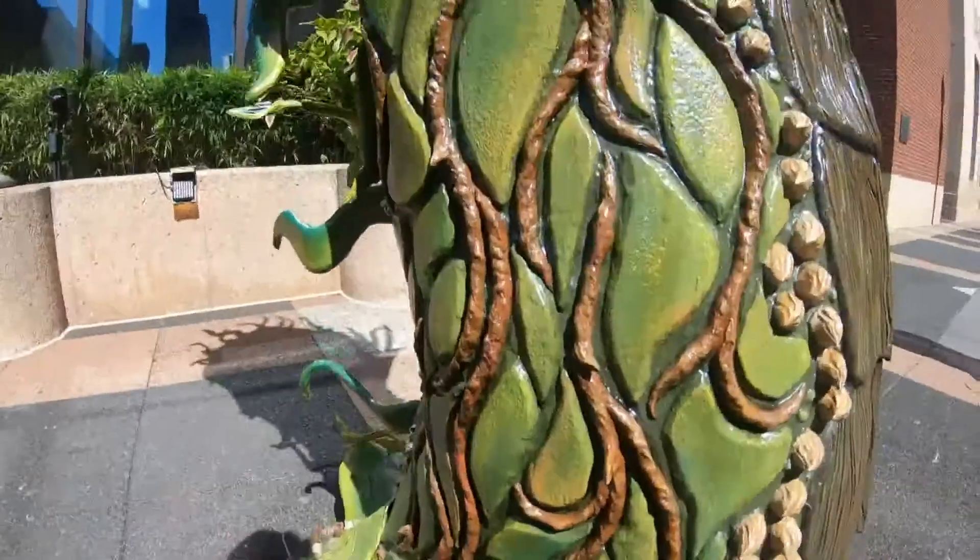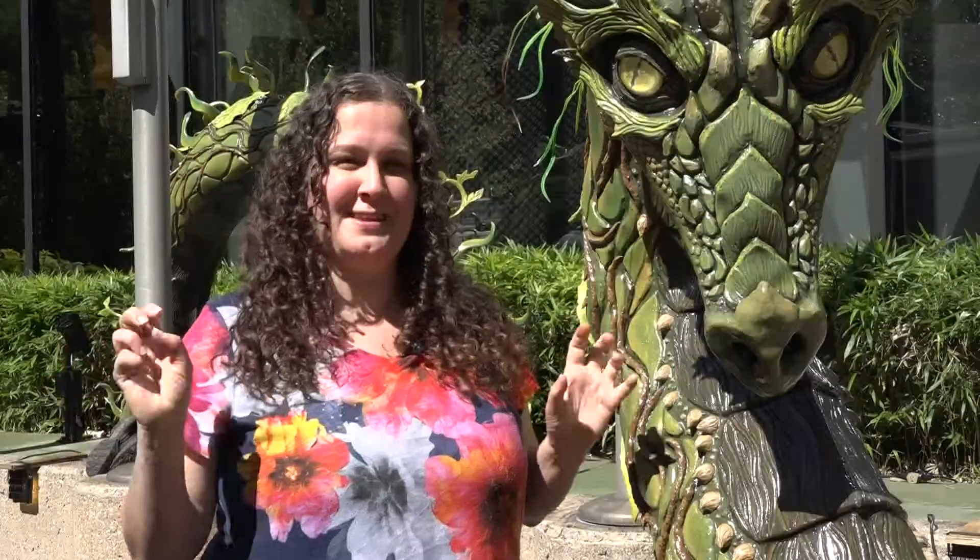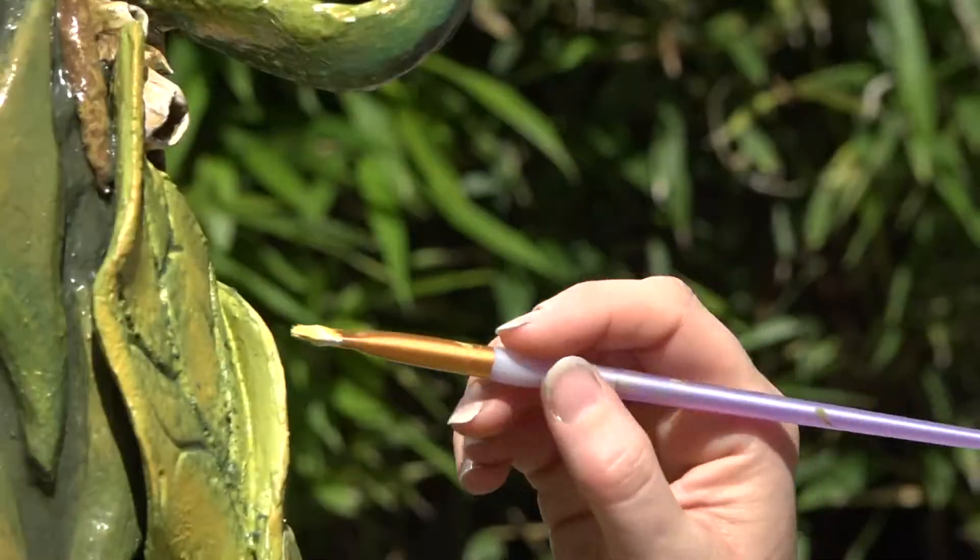Jennifer Dunahy created this giant serpent sculpture named Serpentina the Dragon. 'I just like to kind of give everybody a little momentary escape from reality.' This is her very first ArtPrize entry. 'I was really nervous about it, but I just decided to give it a try. So I did.'